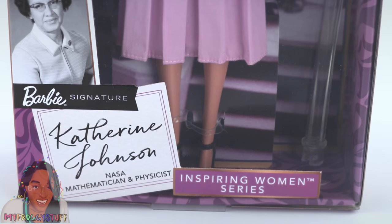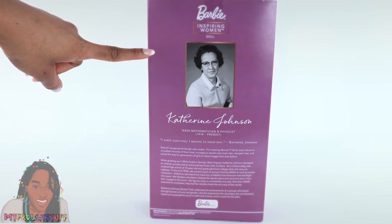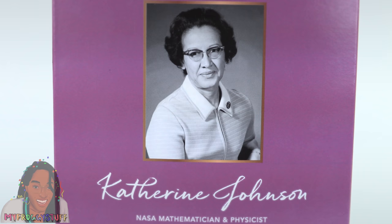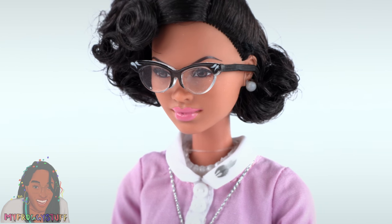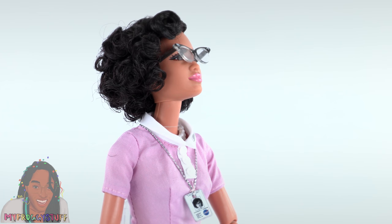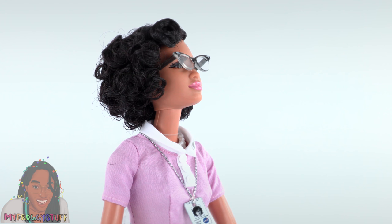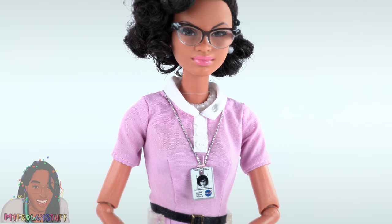Here is another doll from my personal collection from the Inspiring Women's Series — Katherine Johnson, NASA mathematician and physicist. On the back of the box there is a picture of Katherine Johnson. The quote underneath says, 'I asked questions. I wanted to know why.' — Katherine Johnson. While growing up in White Sulphur Springs, West Virginia, Katherine Johnson displayed an intense curiosity and an extraordinary knack with numbers. As a child prodigy, she entered high school at 10 years old and graduated from college when she was just 18.